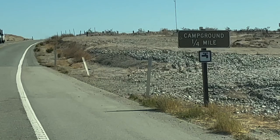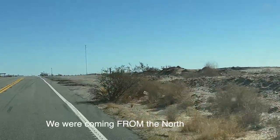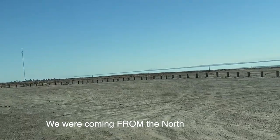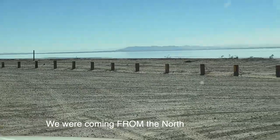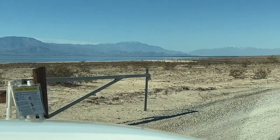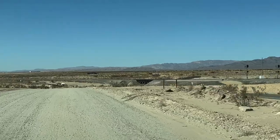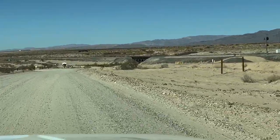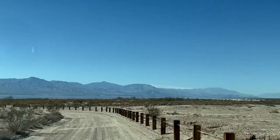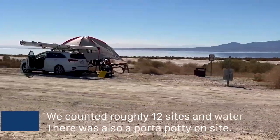Our final campground was Salt Creek, and there is a reason there is a huge turning circle offered here when you're coming north on Highway 111. It's a hairpin turn to get in, and it was a rough transition from the highway to the dirt, camping along the loop down near the beach itself.